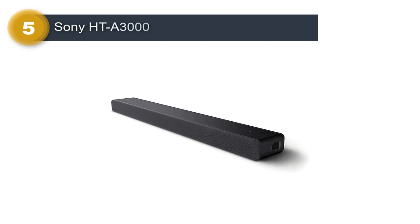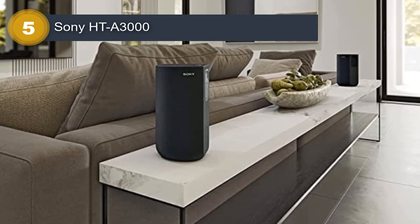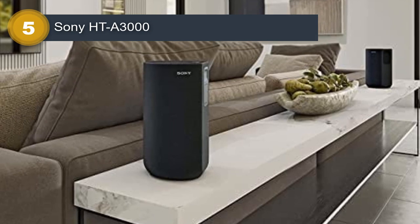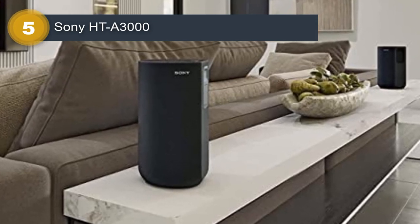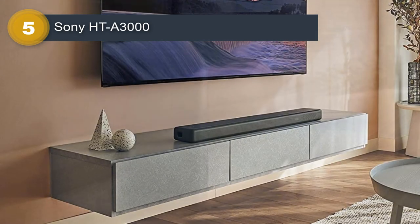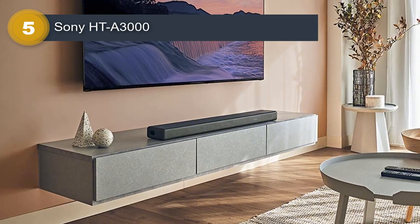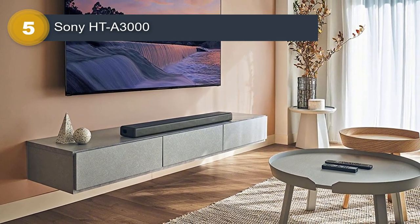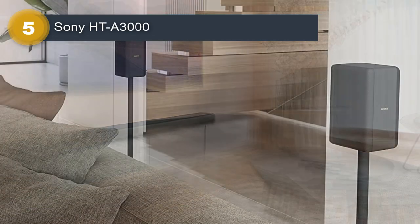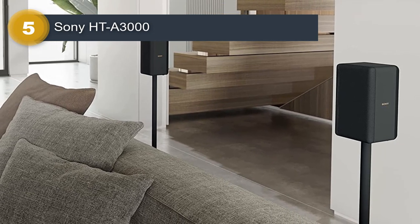Number 5: Sony HTA3000. The Sony HTA3000 3.1CH Dolby Atmos Soundbar Surround Sound Home Theater is a premium home theater system that delivers exceptional audio quality and immersive surround sound. This system includes a powerful soundbar, a wireless subwoofer, and compatibility with Dolby Atmos technology, delivering a 3.1 channel audio experience. One of the standout features of this system is its compatibility with Dolby Atmos, which provides a more immersive audio experience with sound that can move all around you in a three-dimensional space.